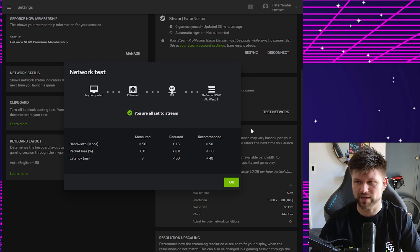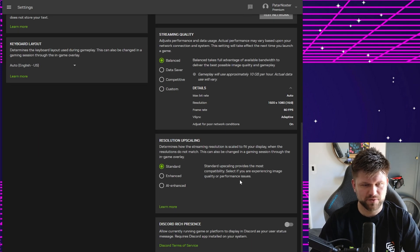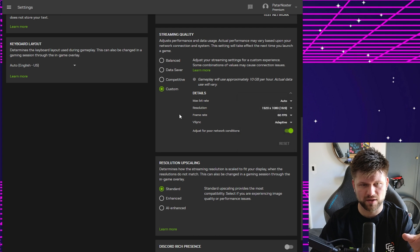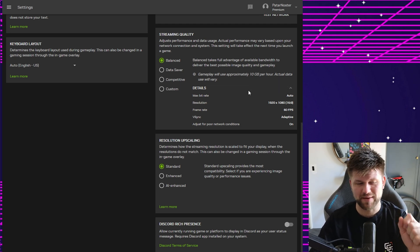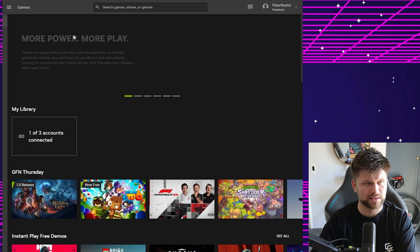Now, what specs can you actually play with? Under custom settings, the top end is 1920x1080 at 16:9 aspect ratio, 60 frames per second, with V-sync set to adaptive. In balanced mode those are the defaults. You can also reduce data usage — data saver uses 4 GB per hour, otherwise it's 10 GB per hour. So if you're on limited bandwidth, this service might not be for you.